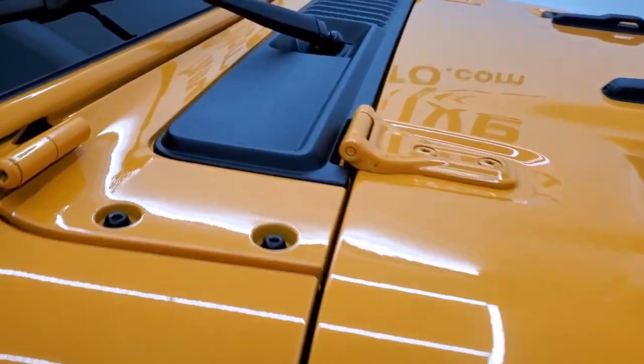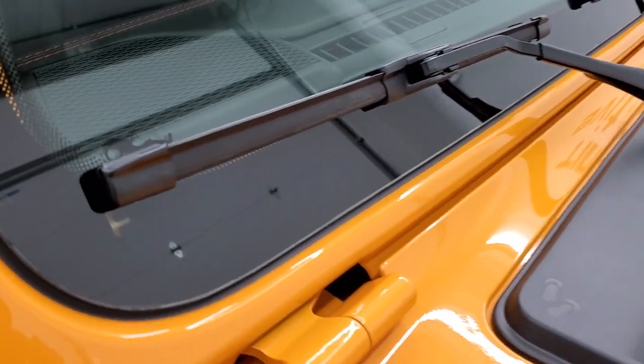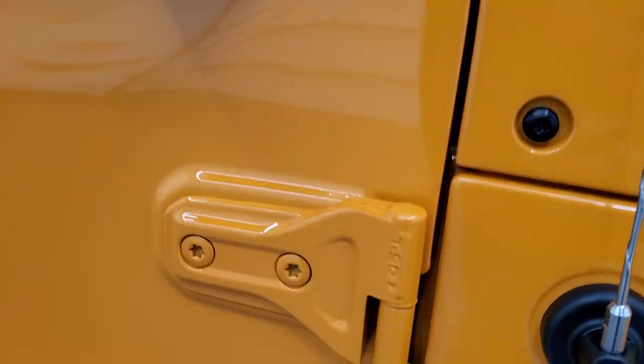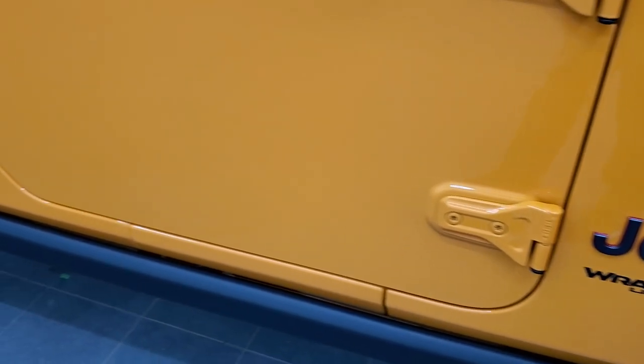A couple little Easter eggs on here — you do get the sandals and the plastic shroud, and you do get the Jeep climbing up the side of the windshield. Also, the T50 on the door hinges tells you which Torx wrench to use to get those doors off.